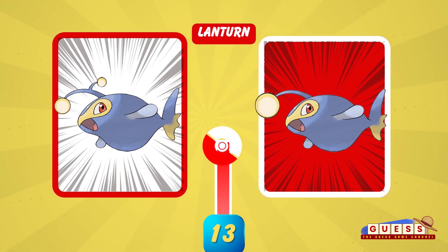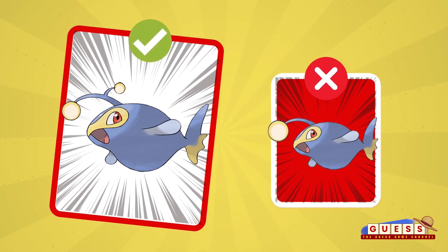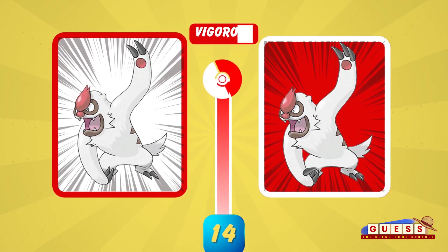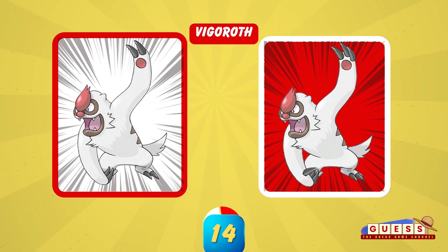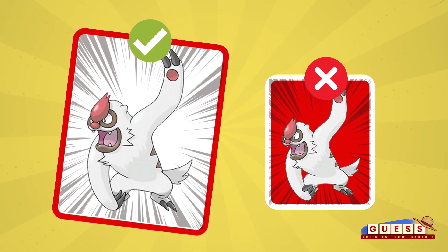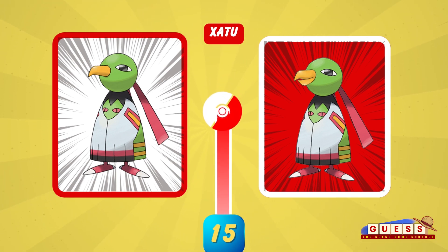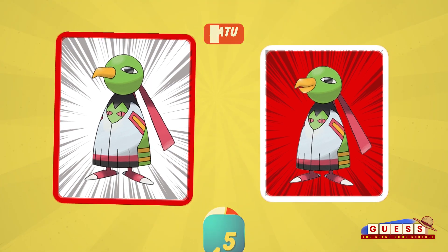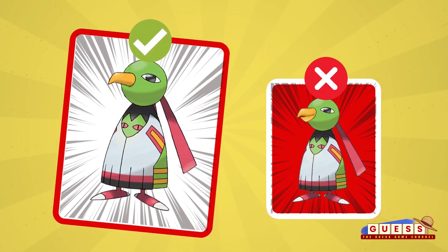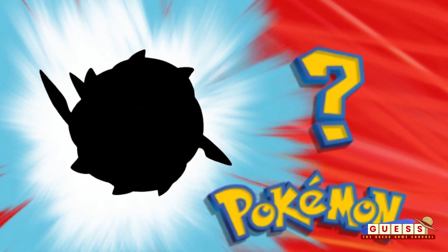Thank you. Let's go. Quick quiz — who's that Pokémon? You have to subscribe if you fail to answer.